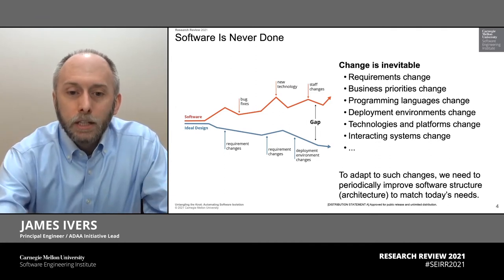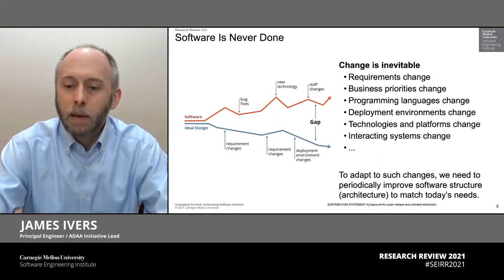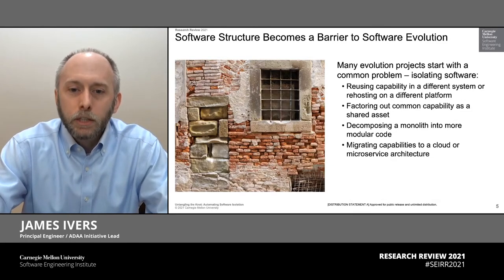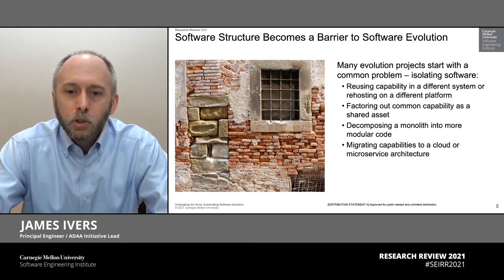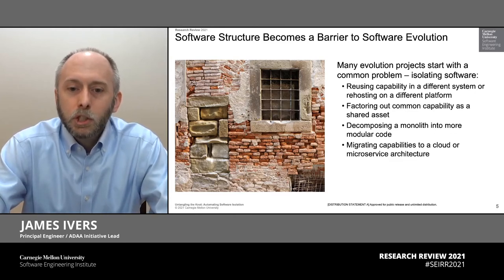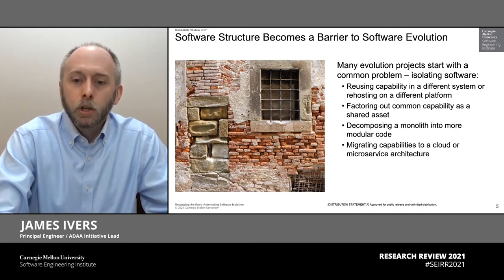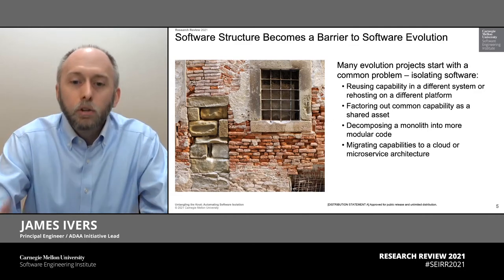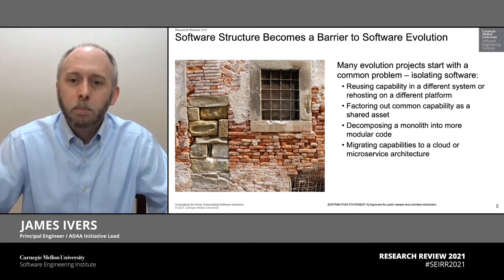Our ability to change software to reduce the size of this gap is what allows us to continue to keep pace with changing needs. There are many common changes organizations around the world make all the time. We're adapting our software to host it on different platforms. We're trying to pull out a common capability so it can be used as a shared asset across multiple products. We want to break our legacy monoliths into more modular code, perhaps to deploy in the cloud or as part of a microservice architecture. All of these real-world challenges are terribly common, and yet the structure of our software is a barrier to achieving them.